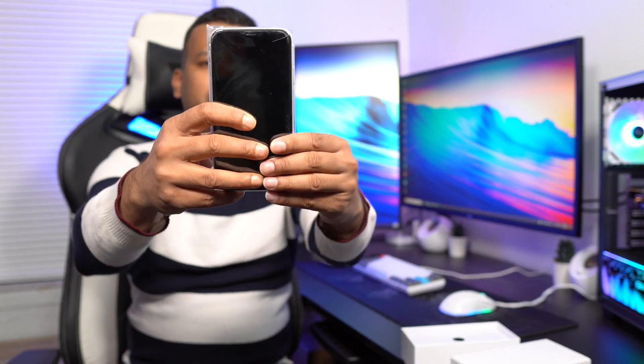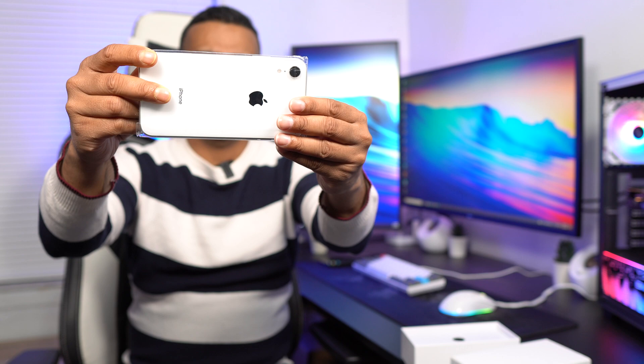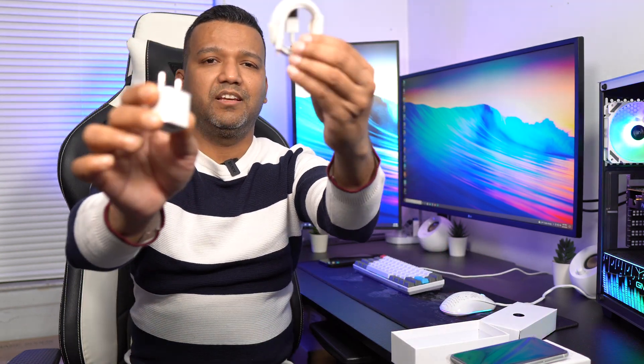But let me show you guys. As you can see the phone — okay, the packaging is pretty good. I have the white version here, and they did include a charger and the cable.